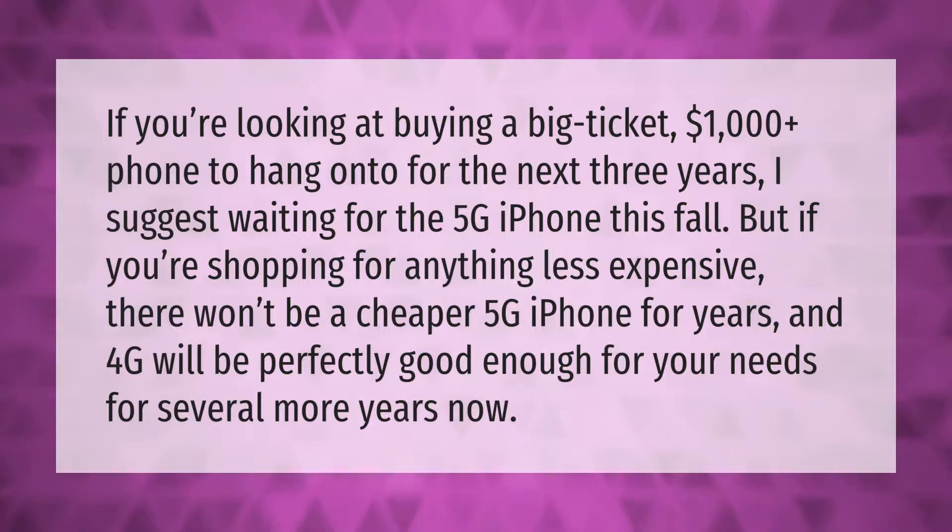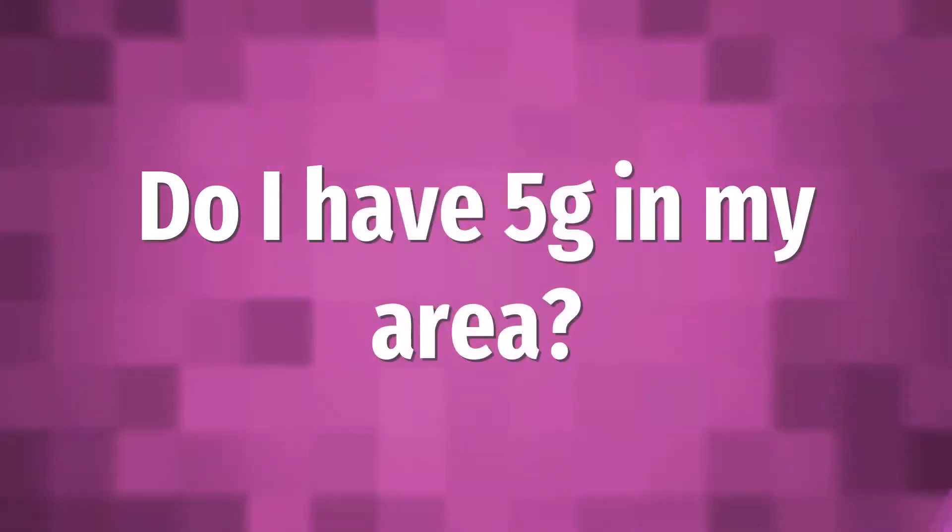If you're looking at buying a big-ticket, $1,000-plus phone to hang onto for the next three years, I suggest waiting for the 5G iPhone this fall. But if you're shopping for anything less expensive, there won't be a cheaper 5G iPhone for years, and 4G will be perfectly good enough for your needs for several more years.